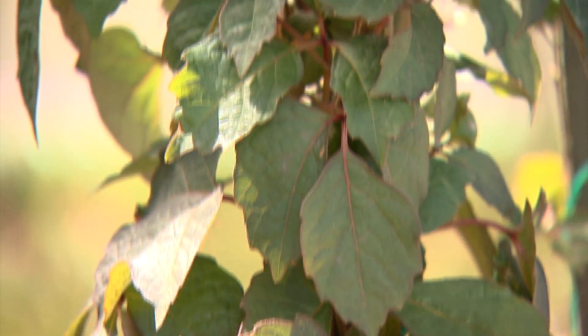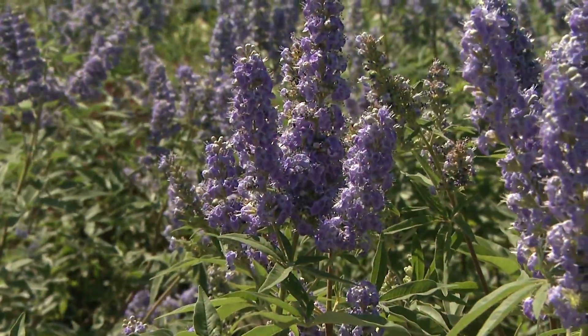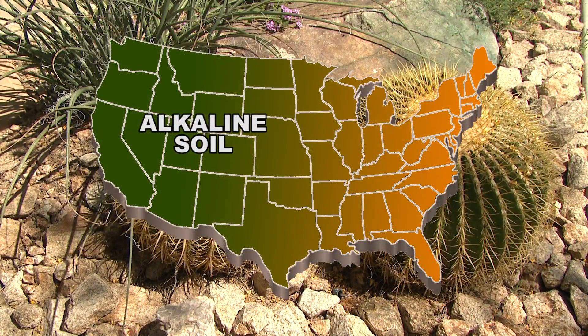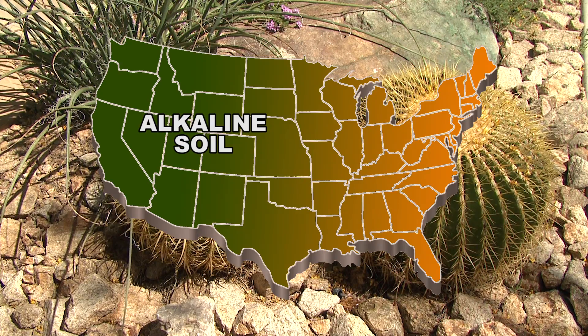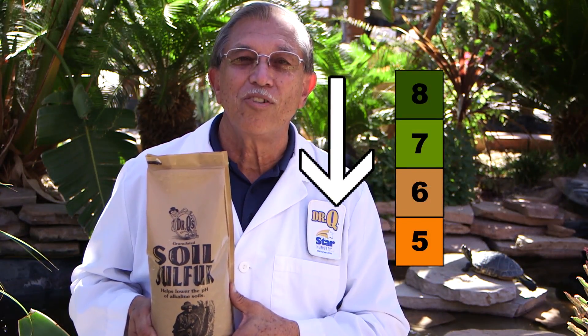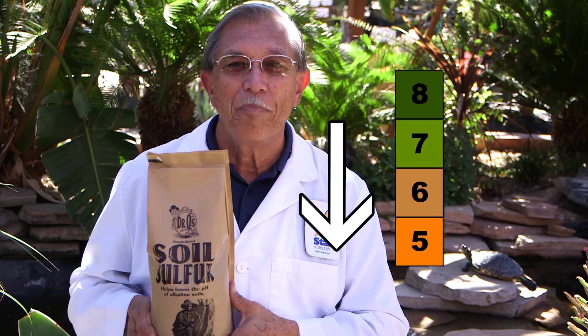People from the eastern states have to deal with acidic soils with a lower pH and have to amend them with products like lime to raise the pH. Here in the west, we have the opposite situation in that our soils are alkaline with a high pH. Sulfur or other acidifiers should be used as a soil amendment here to lower our pH.